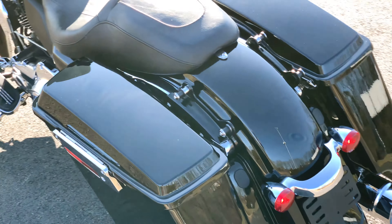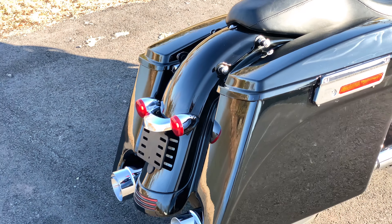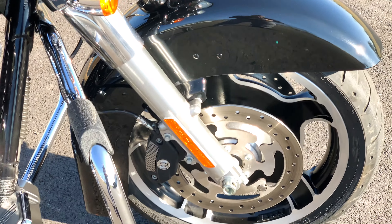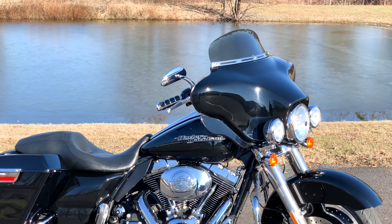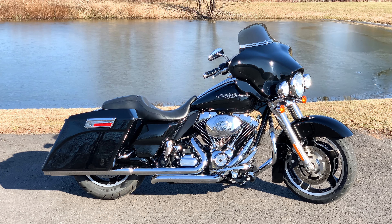This video is brought to you by R.I.P. Hello and thank you for tuning in on this beautiful day in Montgomery County — a very nice Harley-Davidson Street Glide for sale.